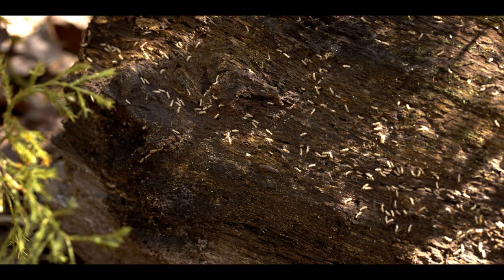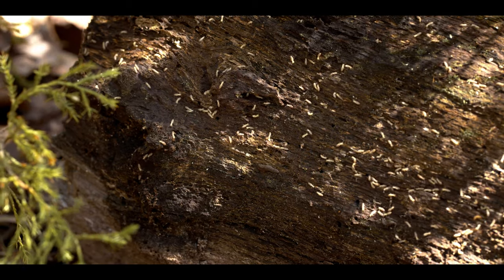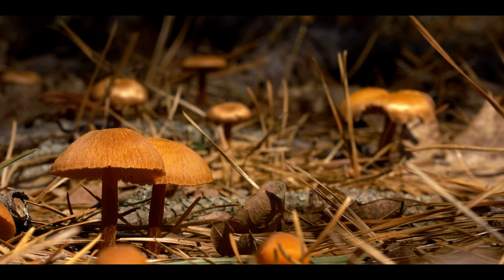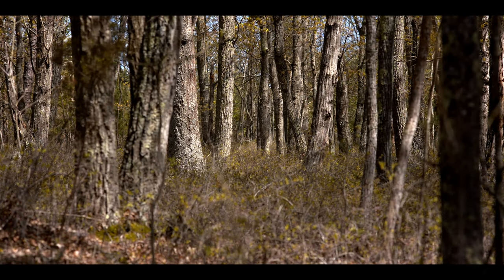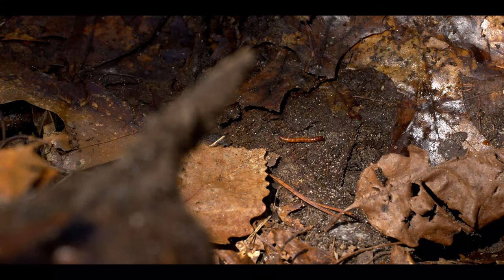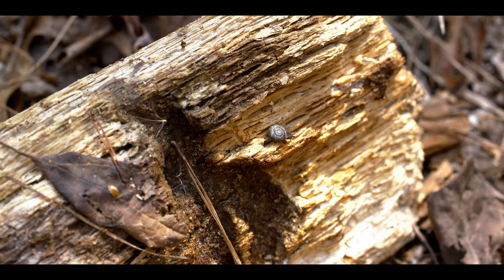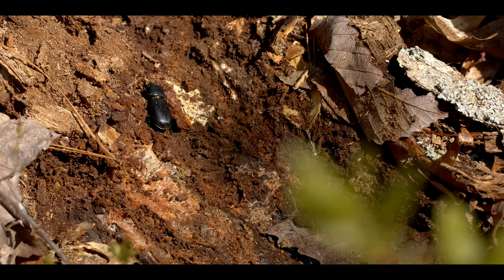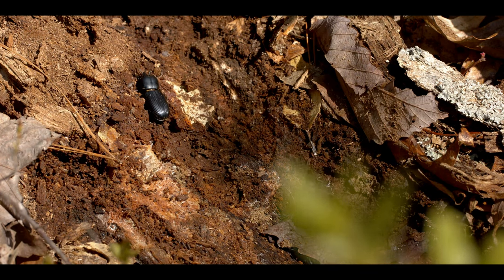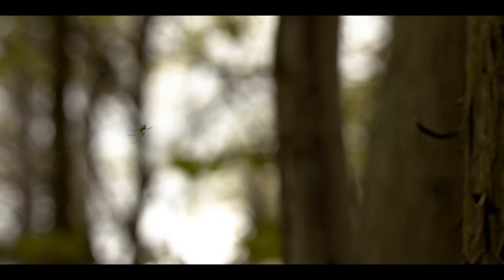The Pinelands National Reserve blossoms with life. It contains a rich collection of over 11,000 species of plants, fungi, and animals. To truly appreciate its wide breadth of diversity, one must look to the forest floor. Most of the Pine Barren's diversity comes in the form of invertebrates — over 10,000 species. While certainly less charismatic than their larger counterparts, the countless numbers of insects, worms, mollusks, arachnids, and other arthropods each serve their own significant ecological roles.